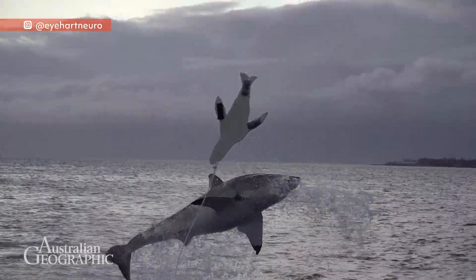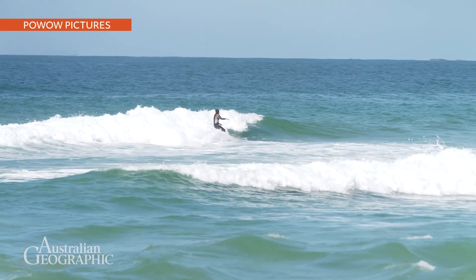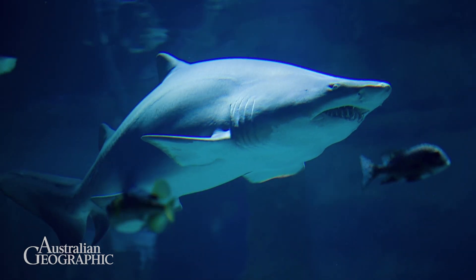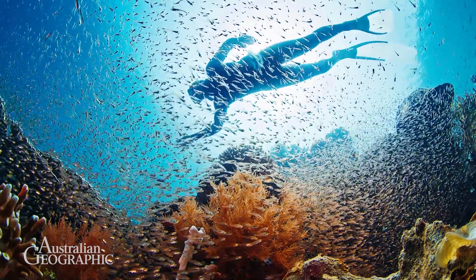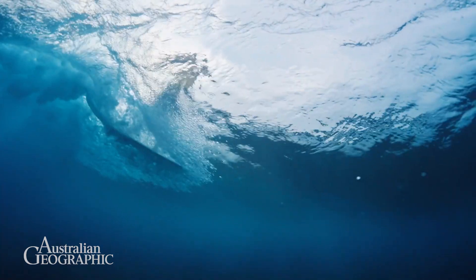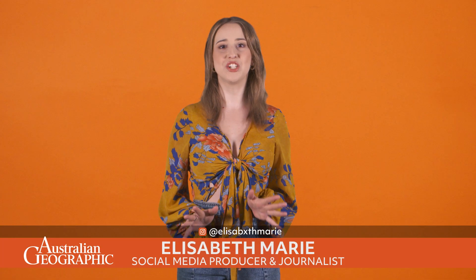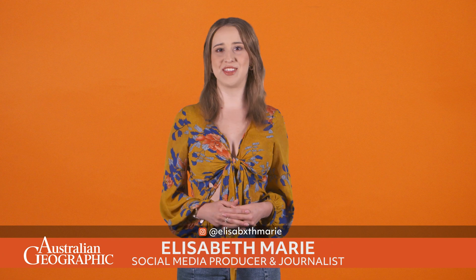Many people worry about swimming at the beach because of ocean predators such as great white sharks, but Australian researchers have discovered a way that may help people stay safe in the water. So how did they accomplish this, and what natural attribute helped inspire the research?